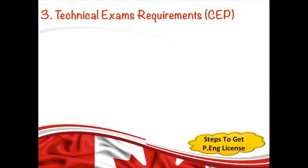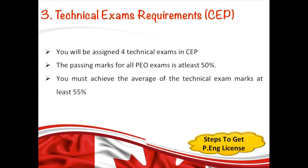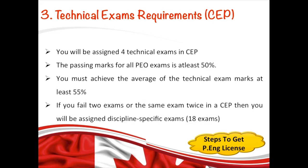If you receive Outcome B, you'll be assigned four technical exams — also called confirmatory exams. The passing mark for each exam is at least 50%, and you must achieve an average of at least 55% across all technical exams. If you fail two out of the four assigned exams, they will assign you 18 exams — called the Discipline Specific Exams Program — in order to meet the academic requirements. In some cases, they might call you for an interview instead of assigning exams, to prove your technical skills and work experience.